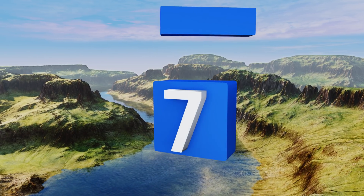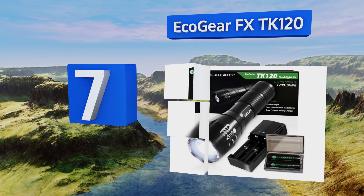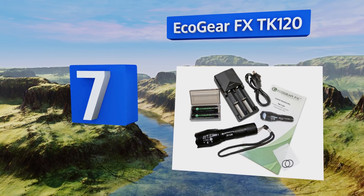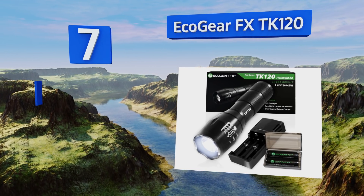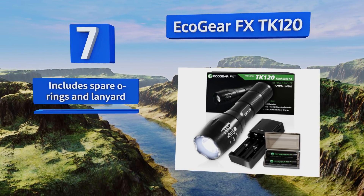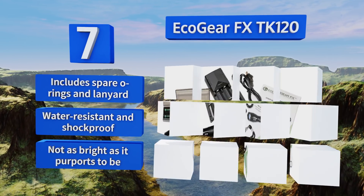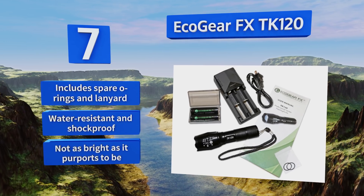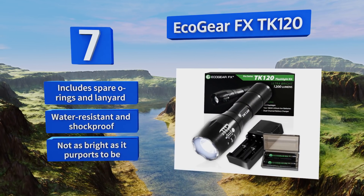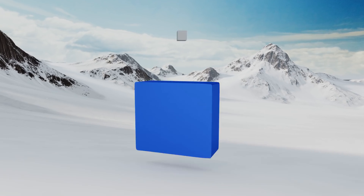At number seven, the EcoGear FX TK120 is an affordable option with a zoom function that allows you to focus its beam on a concentrated area for careful targeted searches, or spread it out for a wider field of illumination, making it a good adaptable choice for hiking and camping. It includes spare O-rings and a lanyard, and is both water resistant and shockproof, but it's not as bright as it purports to be.